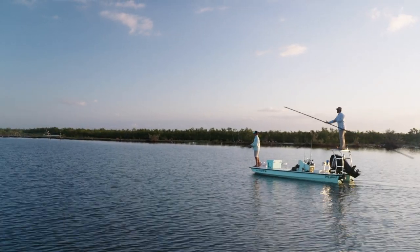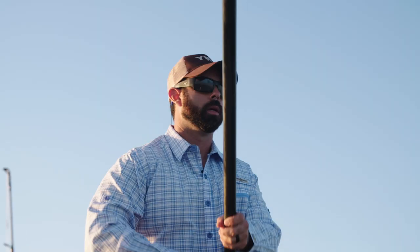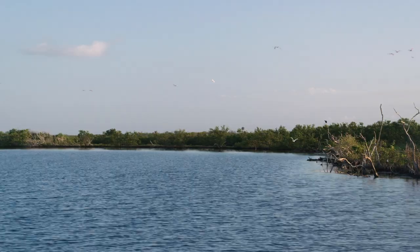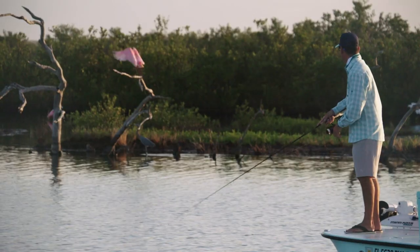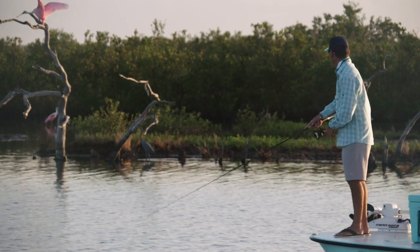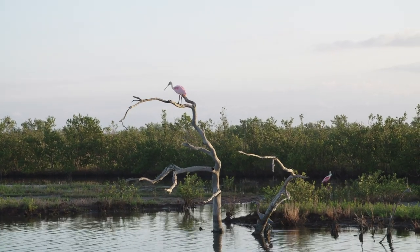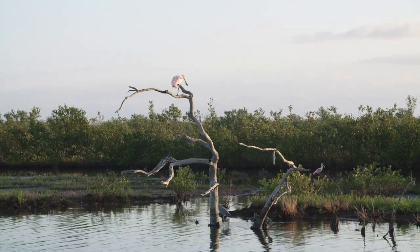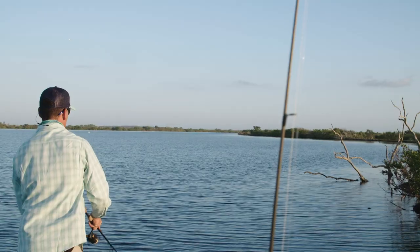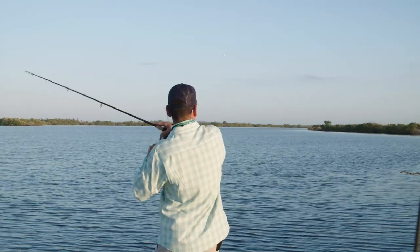So right now we're looking for fish that are pushing wake and tailing. As the sun gets higher we'll be able to see into the water — they've been sitting in these potholes with a broken bottom of grass, mud, and sand. We'll be able to see that better as the sun comes up, so right now we're just doing a little blind casting and working this bait. Oh, there he is! Fish on! Got a Mosquito Lagoon redfish on the topwater first thing in the morning — doesn't get any better than that.